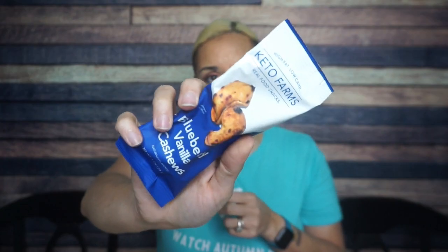Keto Farms Blueberry Vanilla Cashews. I absolutely love these. The serving size is one container, 120 calories, 10 grams of fat, 13 total carbs.